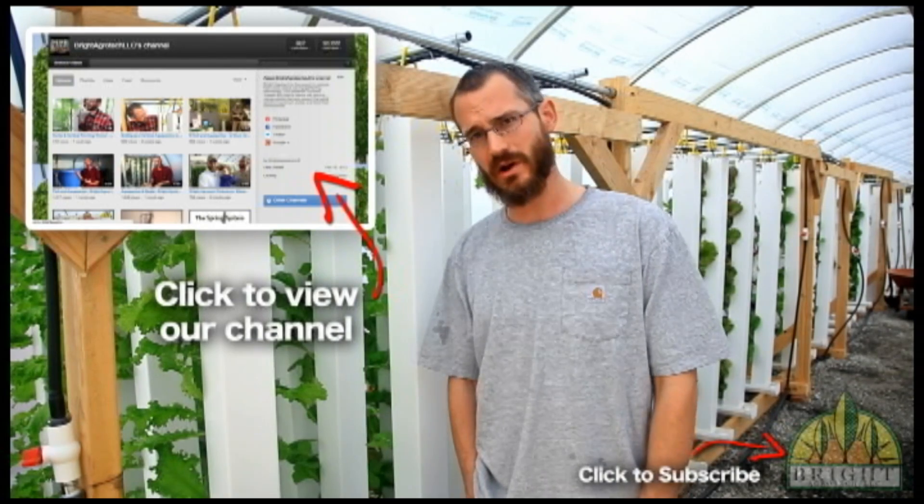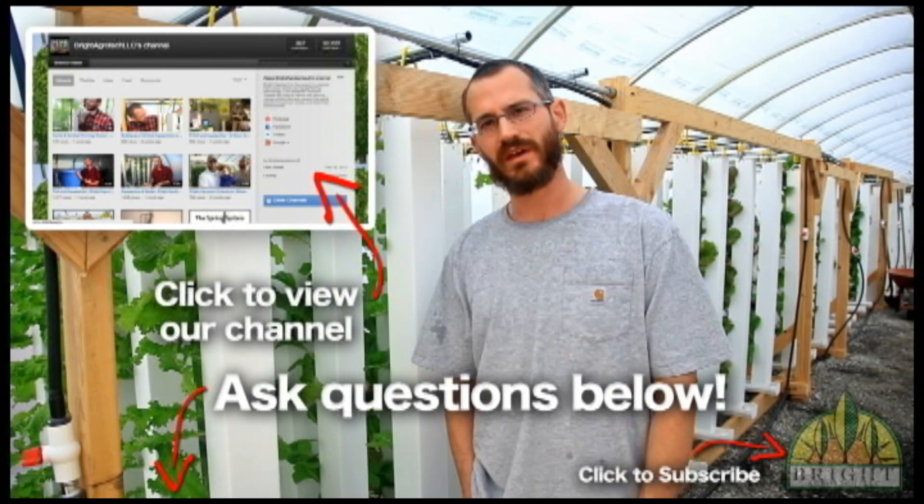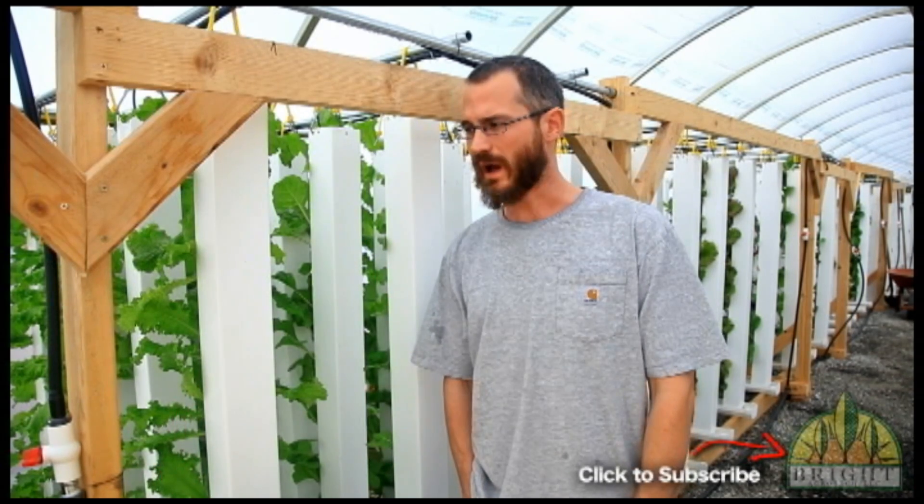So if you have any questions about aquaponics, please let us know and we'll make it the subject of one of our YouTube videos when we get the chance. I would go online.